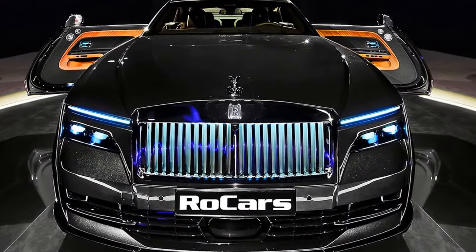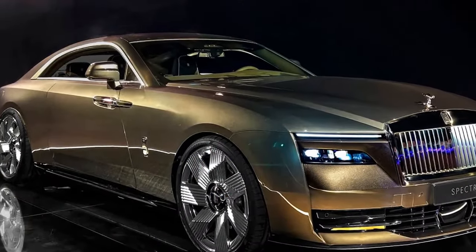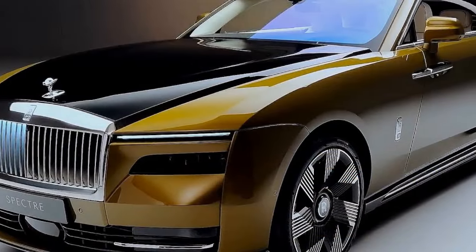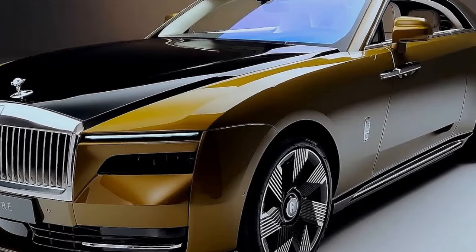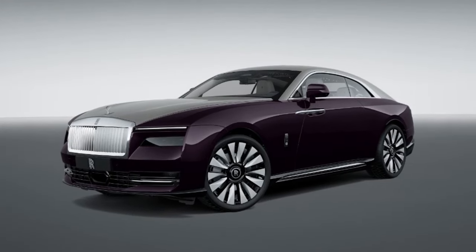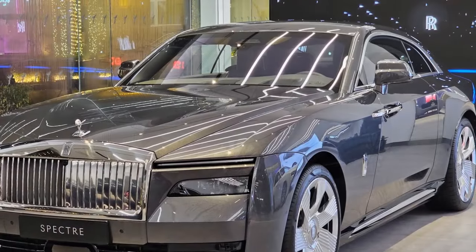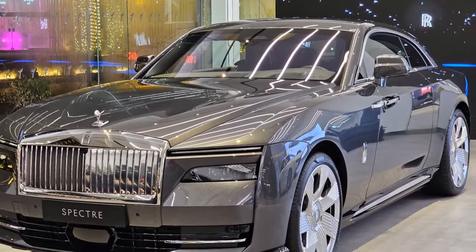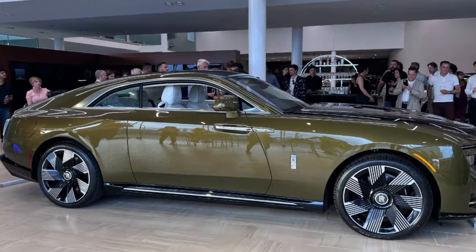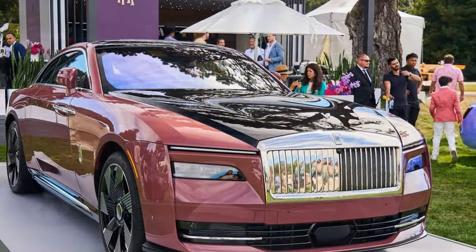So, is it the ultimate car? It might be challenging to identify any shortcomings with the Spectre, but there is a catch — and it's not related to financial constraints preventing ownership. The real discussion centers around range anxiety. This concern is not merely theoretical. Rolls-Royce customers are known to actively drive their cars, even though, according to the company, they may have an average of seven different vehicles in their garages. This inclination makes sense, as a Ferrari might be too ostentatious for everyday errands and a bit too low for casual trips to Whole Foods.